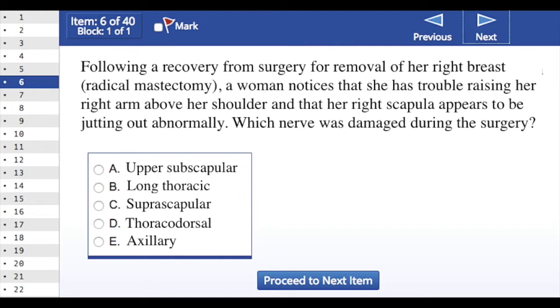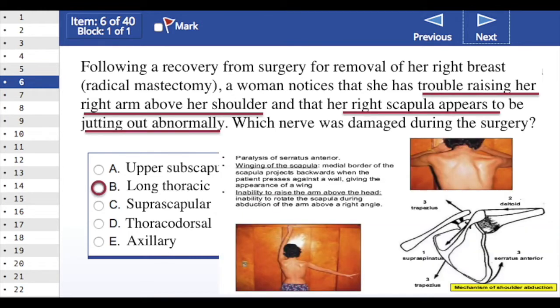In this case, the long thoracic nerve is the injured nerve. The long thoracic nerve runs along the superficial surface of the serratus anterior along with the lateral thoracic artery. It can oftentimes be injured with crutches or heavy backpacks or through surgical procedures such as the one mentioned here.